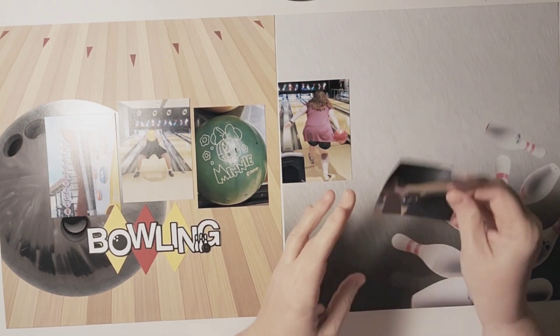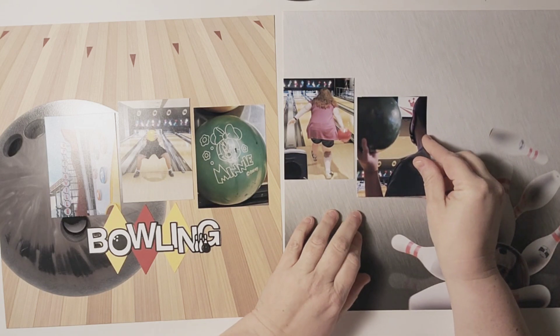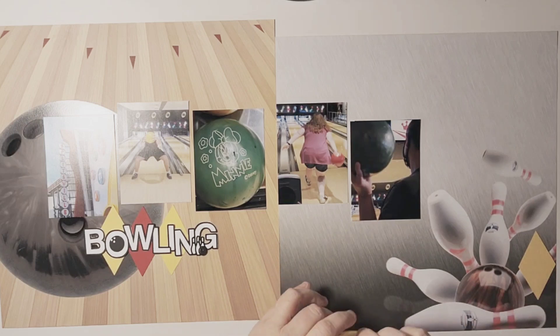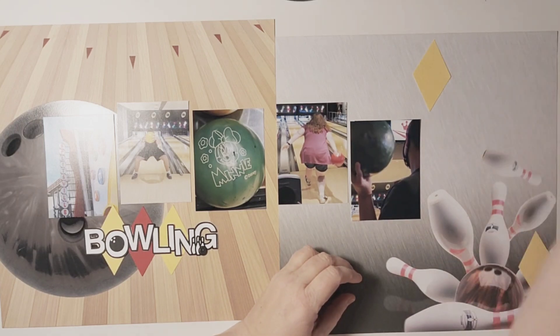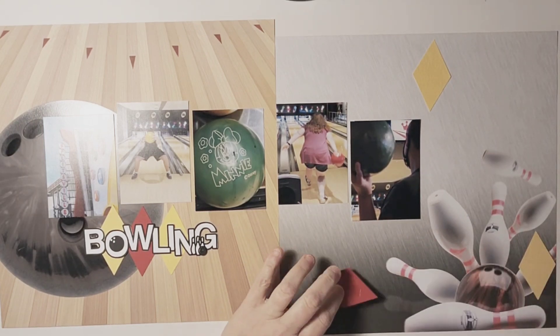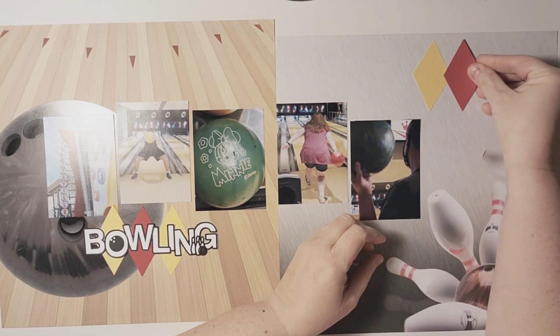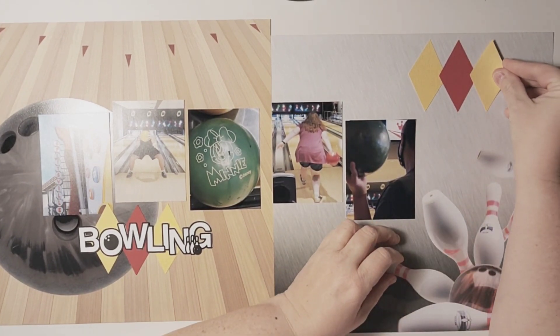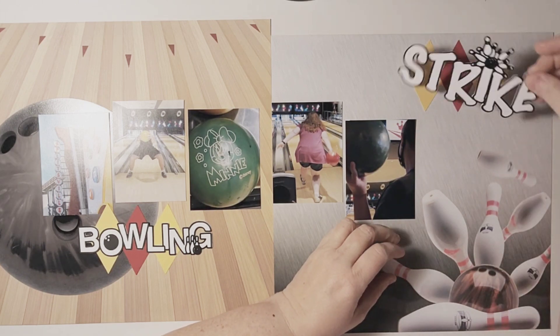If you're not into making a whole lot of embellishments, you really wouldn't have to do a lot — if you wanted something simple, that would be totally fine. You could just leave it as is and maybe add some journaling. But if you've watched any of my videos, I definitely have a more-is-more kind of feel for my layouts, so I am going to add a few more elements.